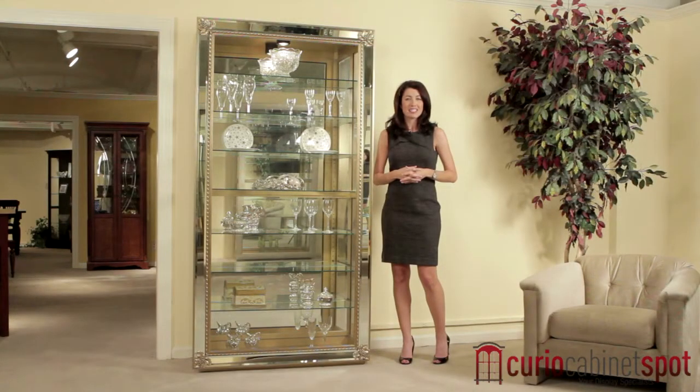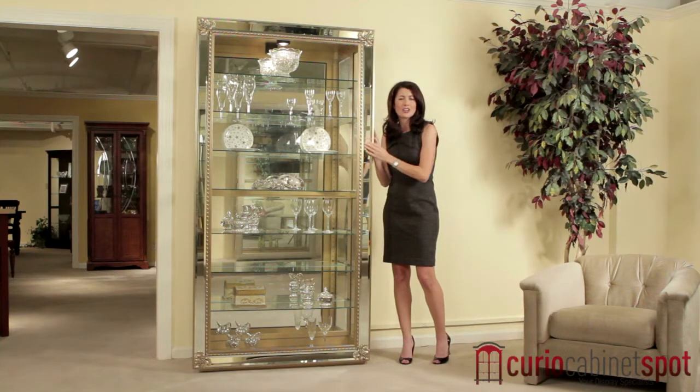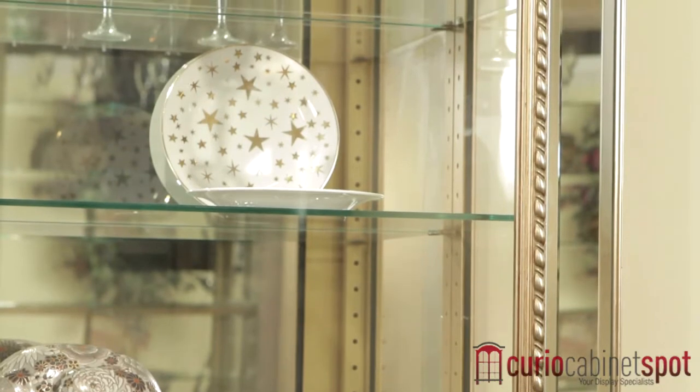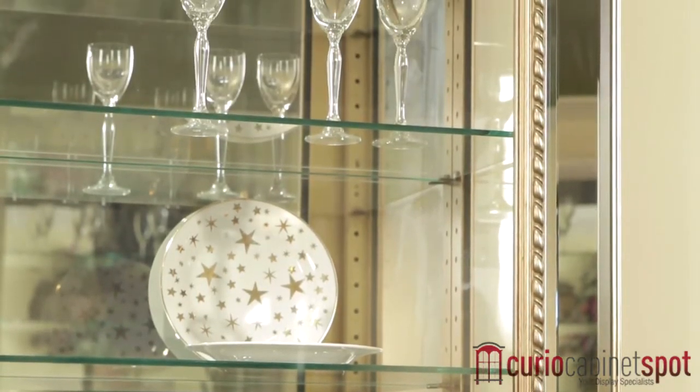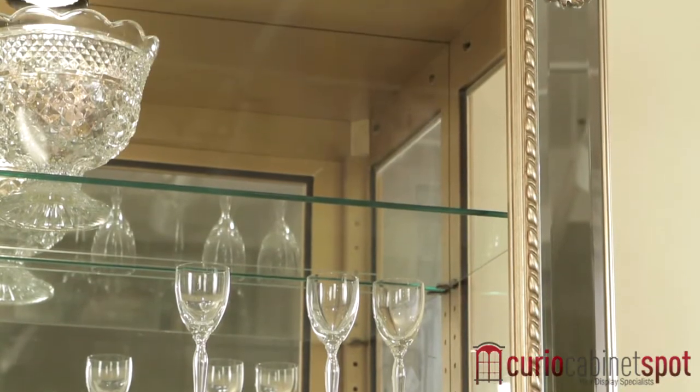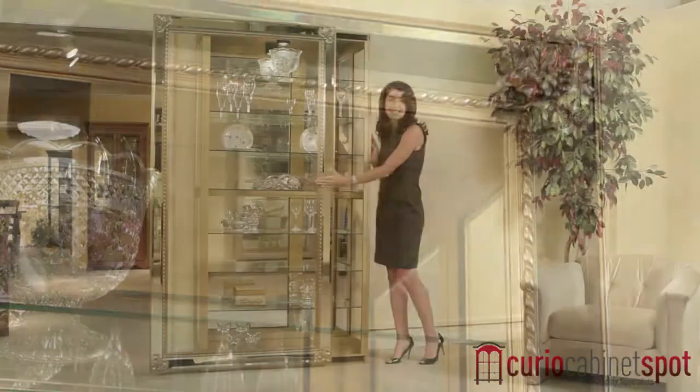Part of Philip Reinisch's prestigious museum collection, the Reflection Curio Cabinet is a large showcase that displays your treasures with opulence. The gold-colored frame is made from select hardwoods and accented by mirrored insets and rope molding. The front door slides to either side for easy access to your items.